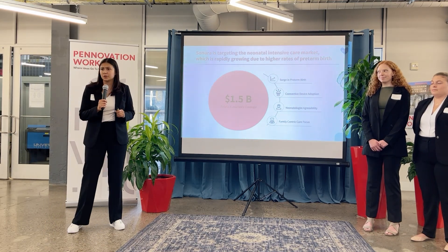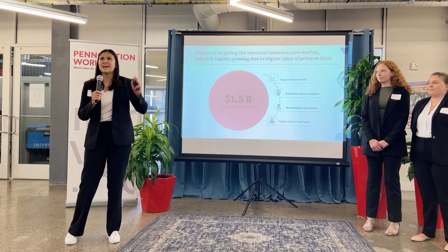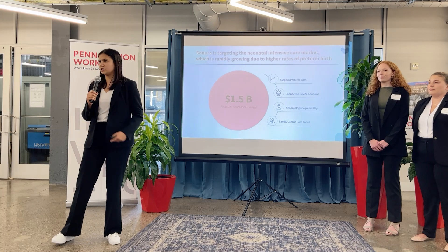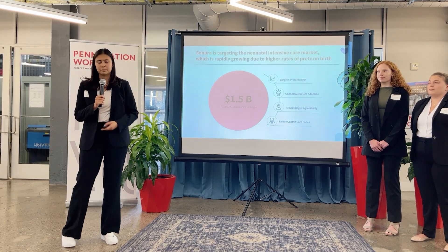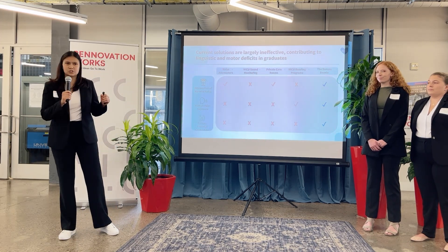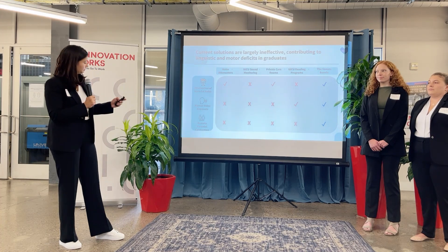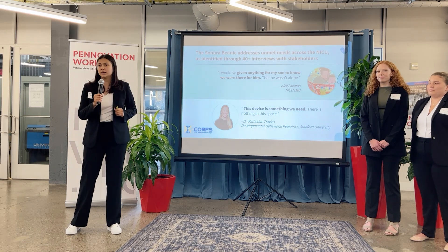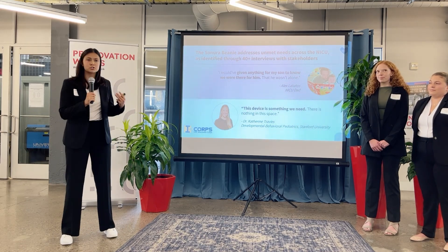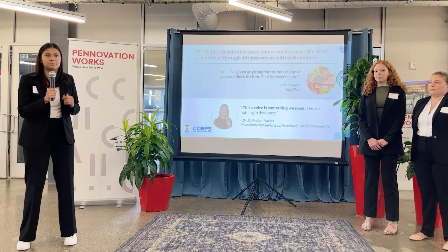We are partnered with Cardinal Health to assist us through the FDA regulatory approval process. Our market is created using existing reimbursement codes totaling $1.5 billion. The neonatal critical care market is experiencing rapid growth as preterm birth rates have reached their all-time high since 2007. Neonatologists have experienced an openness to trying new technology as they understand the urgency of this problem. Numerous solutions have been created to address this issue; however, these solutions have significant shortcomings as they have been proven to cause both linguistic and cognitive deficits in this patient population. Our technology has been validated by over 40 customer discovery interviews with both parents and physicians.